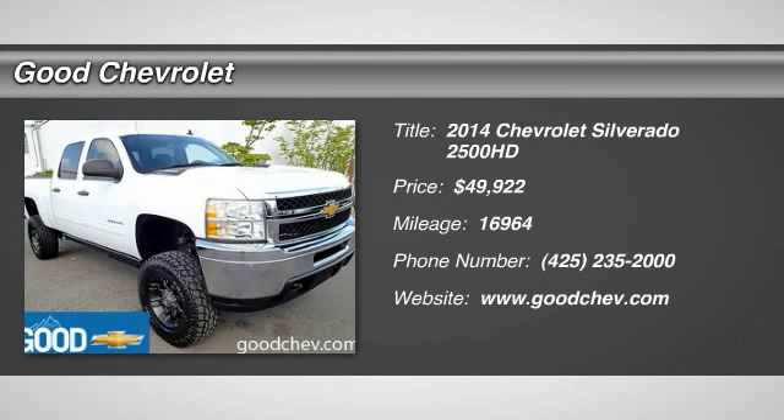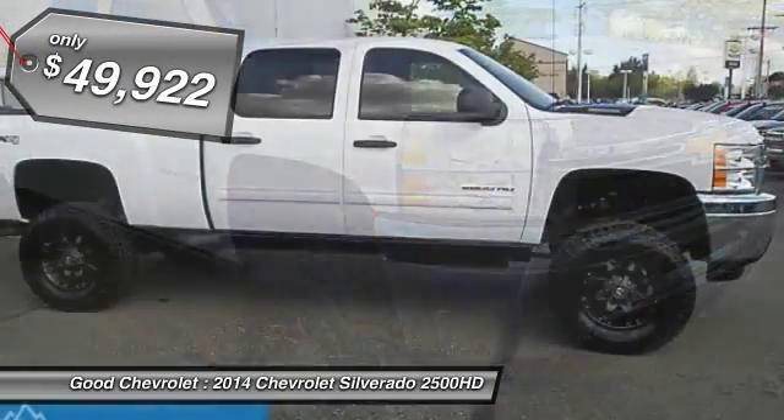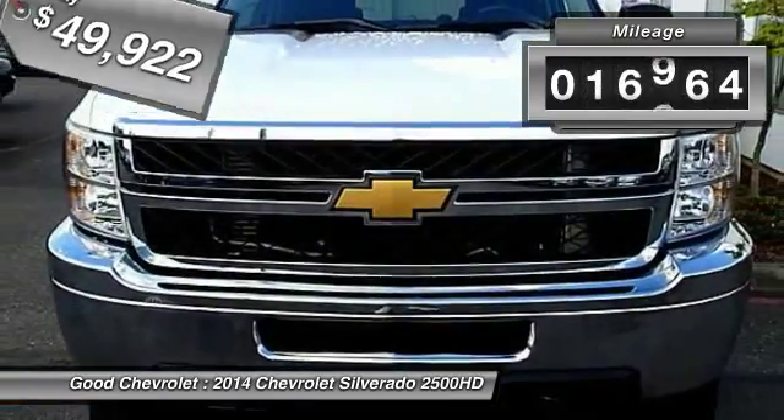The 2014 Silverado 2500 HD. This pickup truck pulls unlike any other and is priced below $50,000. This vehicle has less than 20,000 miles.